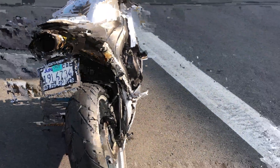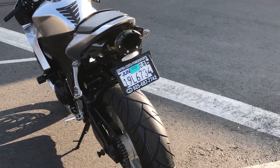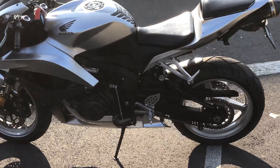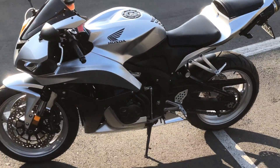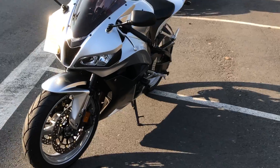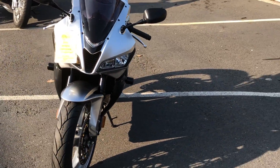This bike is really cool. It's got frame sliders, a tank pad. Come on by and make your Supersport Honda dreams come true for just $69.99. We have financing, we have extended warranties.